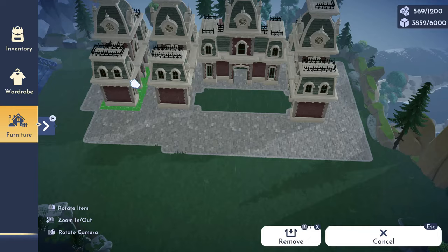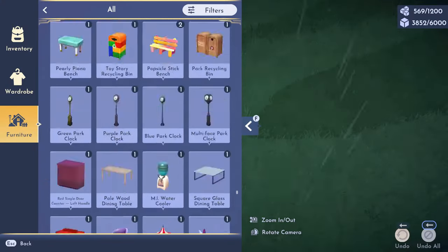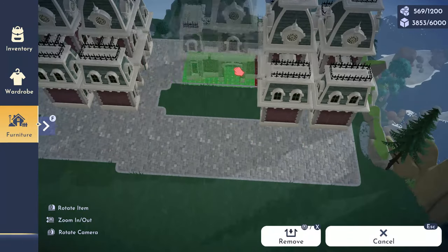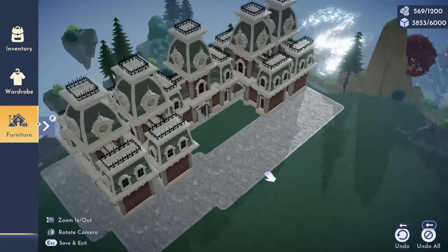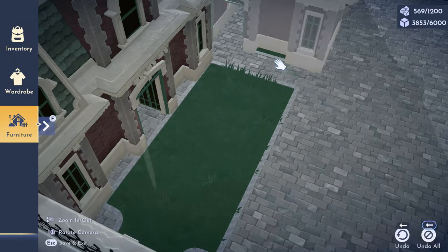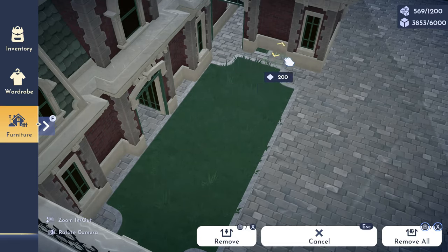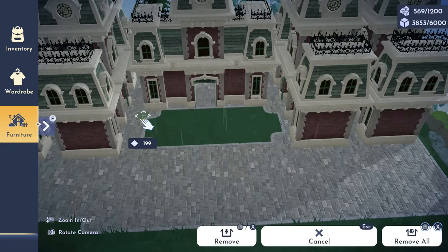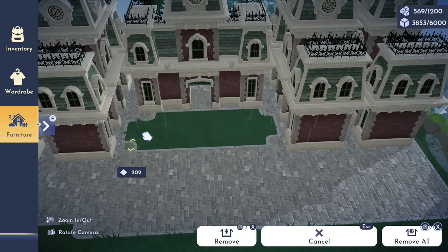Making sure it all goes together well was kind of challenging because I wasn't sure - do I want to use one building, three, or four? Will they fit the way that I'd like? It didn't, so this was the best that I could do under the circumstances.